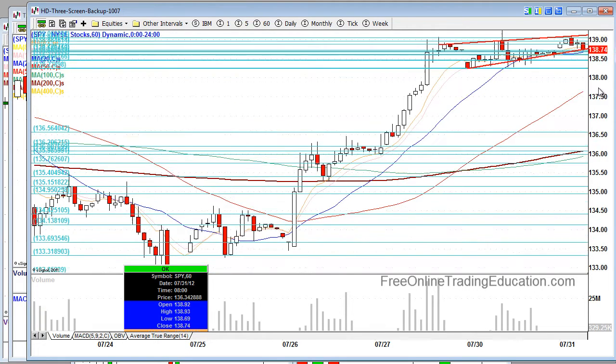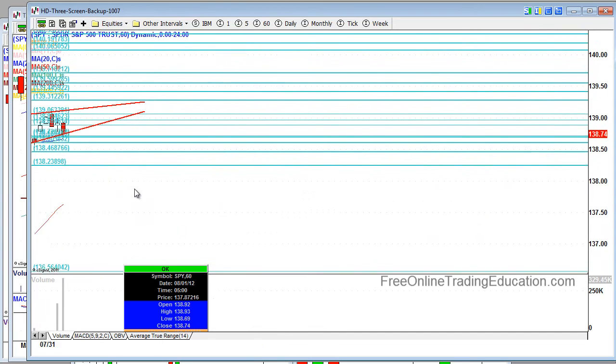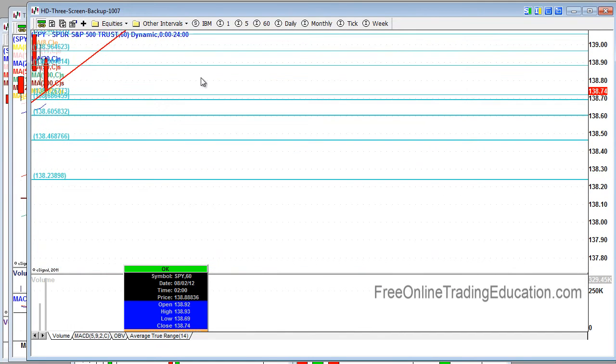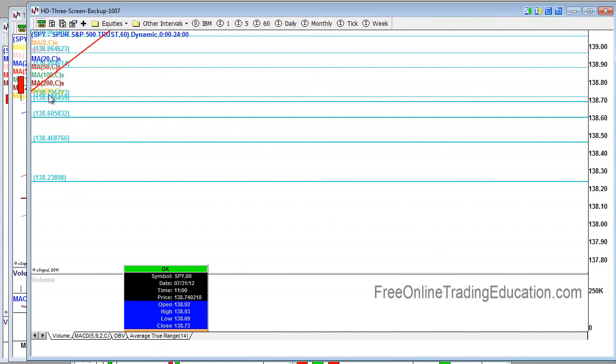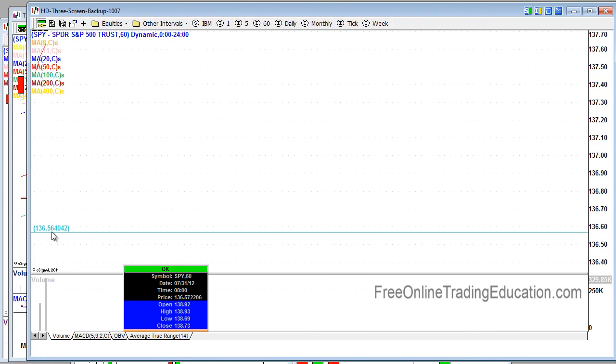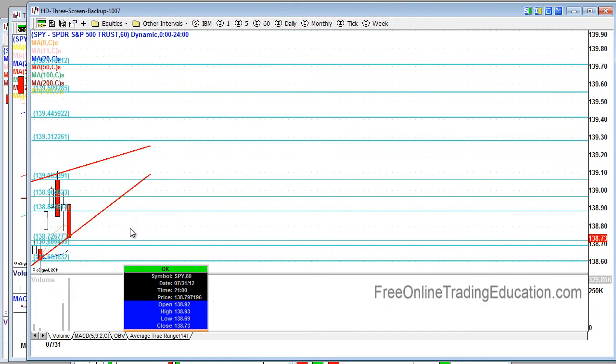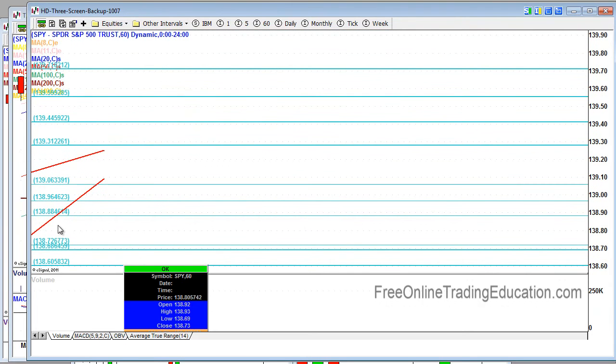Going back to the SPY, we're still not out of the woods yet with this trend line. Be watching that. Here are some support lines you definitely want to be watching for today. There's a huge drop and then you're down here. When it comes to resistance lines, be looking at these.